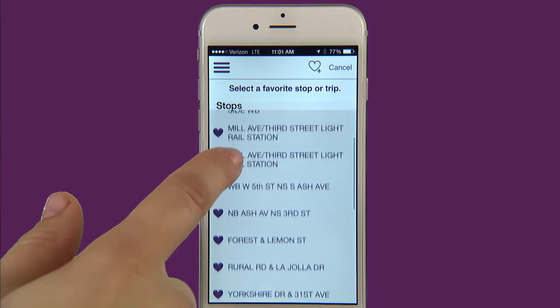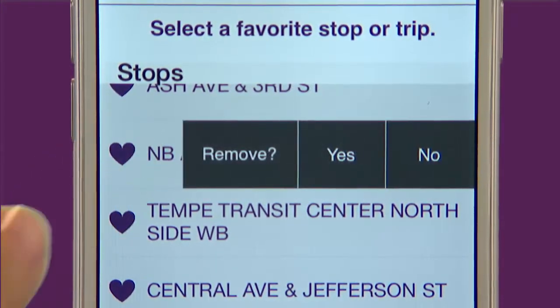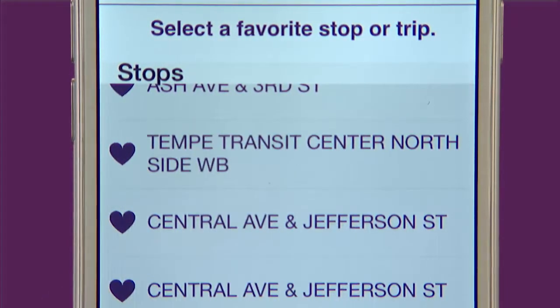Deleting a favorite is just as easy. From the favorite screen just click the heart to the left of the item that you don't need anymore and you will have the option to delete it.